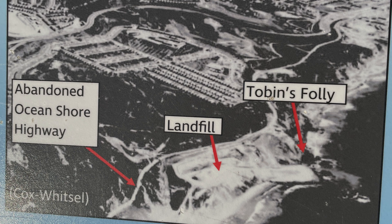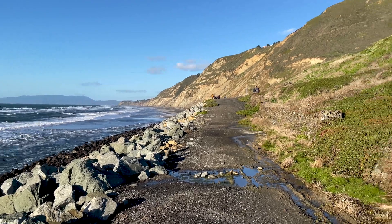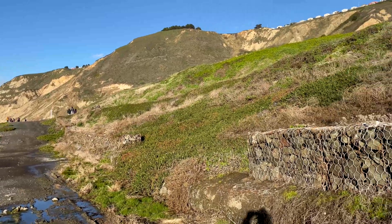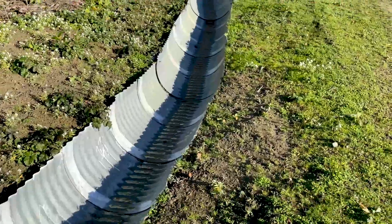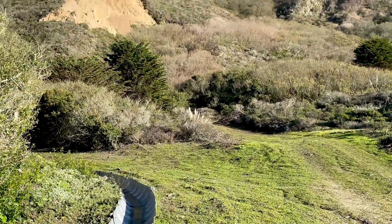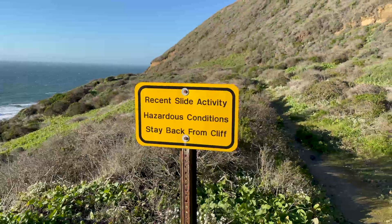From the late 1950s to the closure in 1978, Daly City Scavenger Company operated a landfill at Mussel Rock. You can still see the impact in the drainage systems and protective measures constructed at the mandate of regulatory agencies to prevent ocean pollution.